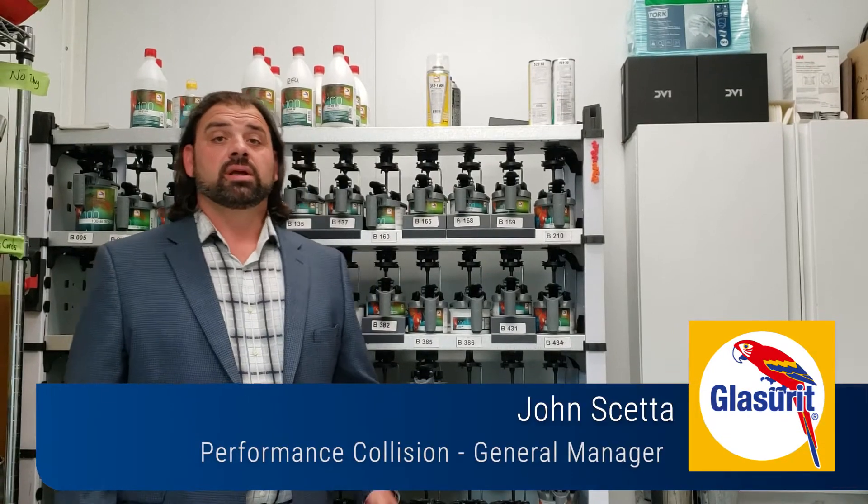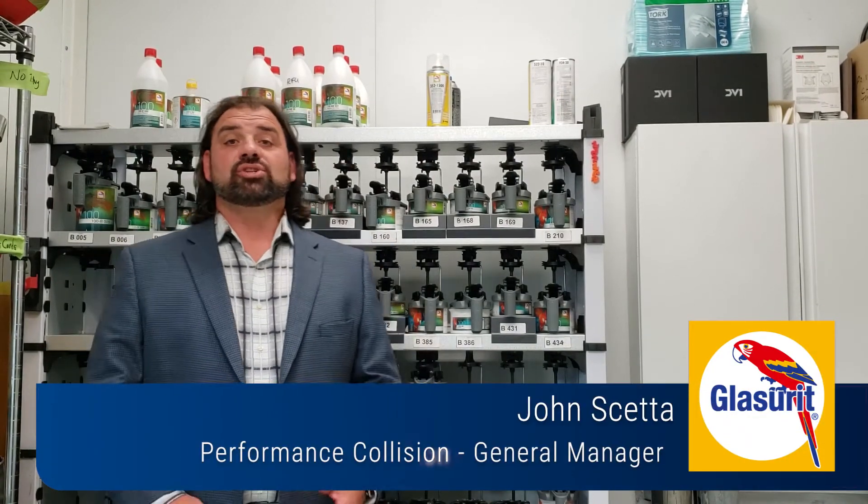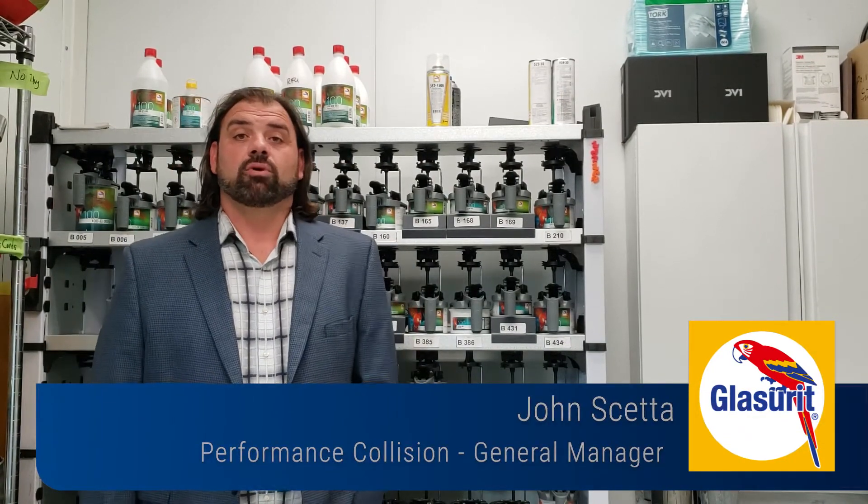Good afternoon, ladies and gentlemen of BASF. My name is John Sketta. I'm the General Manager of Performance Collision and Restyling in St. Catharines, Ontario, Canada, part of the Performance Auto Group of Companies.